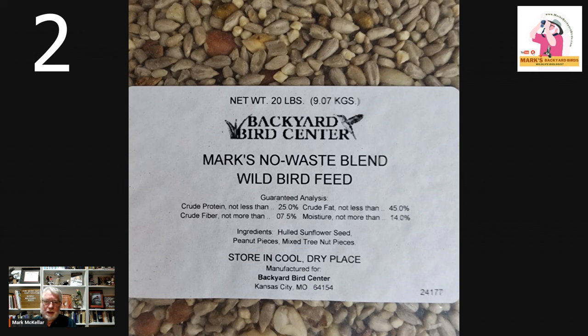Number two on the list is bird seed, and offering quality bird seed is so important. There are two categories in the bird seed world: grains and seeds. Grains are cracked corn, millet, milo, buckwheat, wheat, oats — those are low nutritional value and low appeal to birds. Birds actually taste nutritional value, so they know when they pick up a seed whether it's good quality, and quite often they'll drop it. That's why you find all that leftover stuff at the bottom of your feeder when you feed a bag of junk.